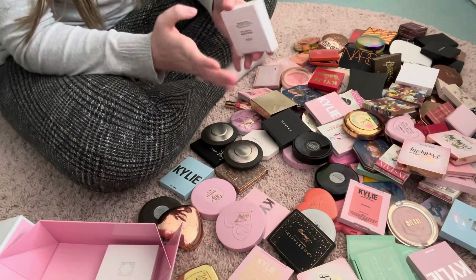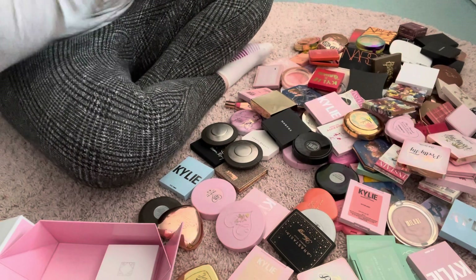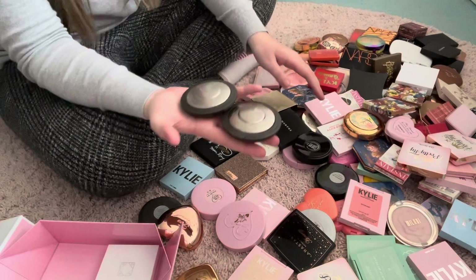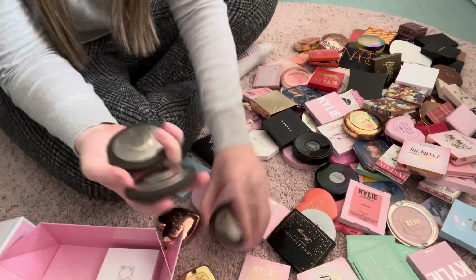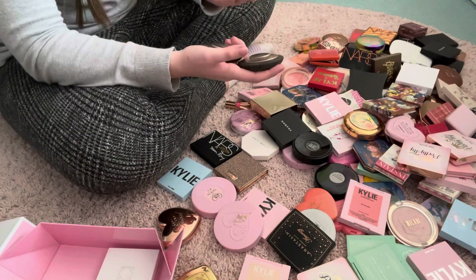Ofra does one of my favourite highlight formulas so I think it's fine to keep what I've kept because I do reach for those a lot. Next we have my three Becca highlighters: Moonstone, Opal and Champagne Pot — the three classic shades.